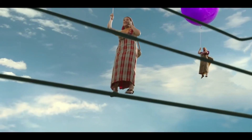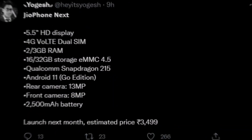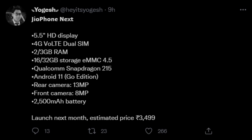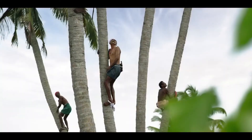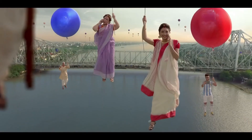Now let's talk about the expected price of JioPhone Next in India. As per a tweet by known tipster Yohan Guess, JioPhone Next may cost ₹3,499. The price was also mentioned in a previous leak suggesting the phone would be under ₹5,000, which indicates it could cost under ₹4,000 in India.